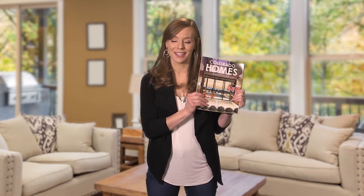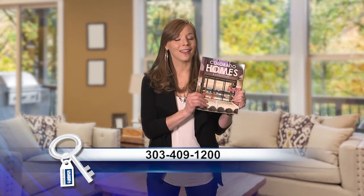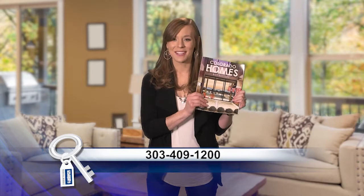Have you seen the latest issue of Colorado Homes and Lifestyle Magazine? It's packed full of great decorating ideas, informative articles, and hundreds of beautiful homes currently on the market. Pick up your copy of Colorado Homes and Lifestyle Magazine at a newsstand near you, or give us a call at 303-409-1200.